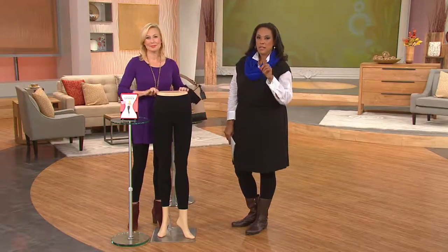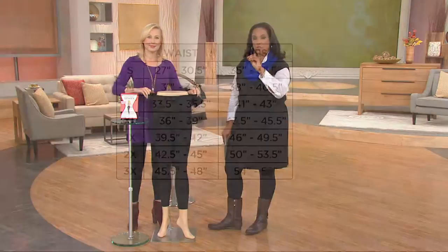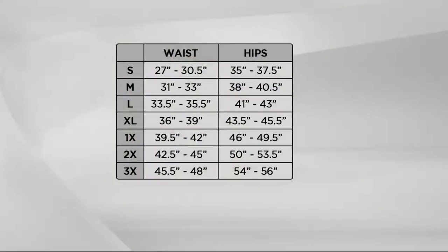We want to put the size chart up because you want to make sure you're ordering the proper size. This is Spanx sizing, which is slightly different than your QVC apparel sizing. I always suggest getting out that tape measure, but a great rule of thumb is that most of us will size one size larger in these than we do in our traditional QVC size. If you are a large in your QVC sizes, go for an extra large in these. It's that simple.